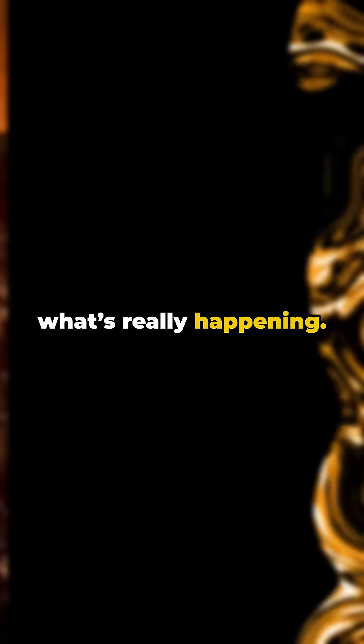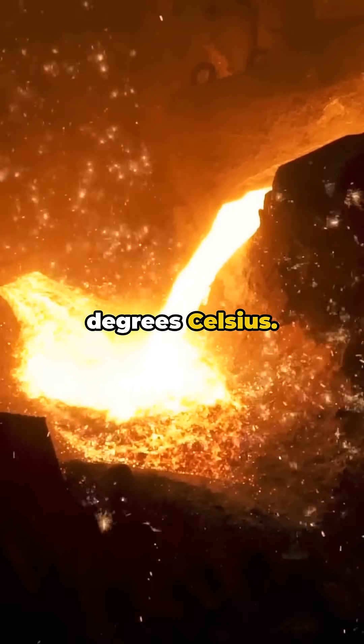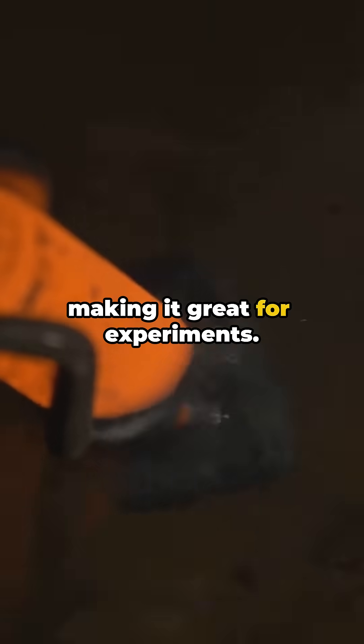Turns out the science is even cooler than the fiction. Let's break down what's really happening. Meet gallium — a silvery metal that melts at just 30 degrees Celsius. It can literally melt in your hand. Unlike mercury, gallium is non-toxic and safe to touch, making it great for experiments.